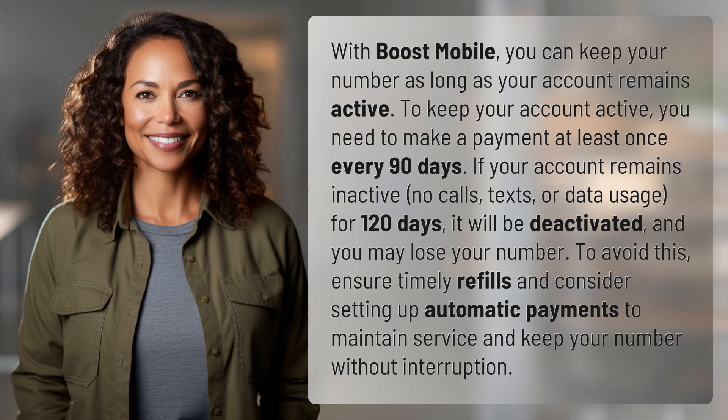If your account remains inactive — no calls, texts, or data usage for 120 days — it will be deactivated and you may lose your number.